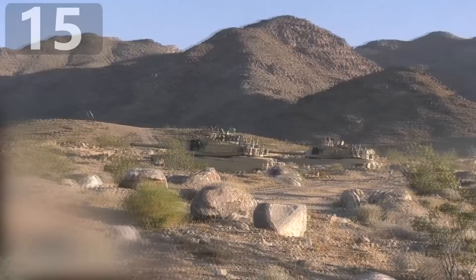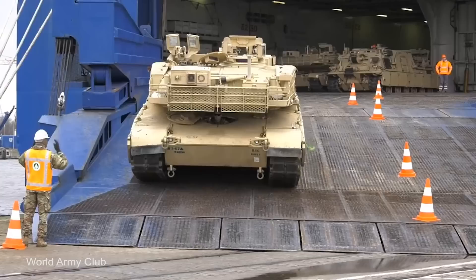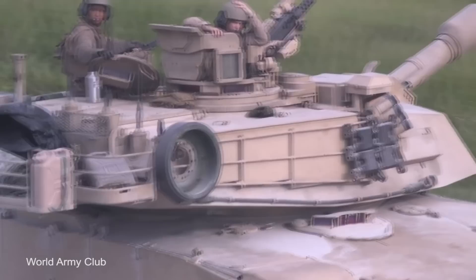Number 15: M1 Abrams. The M1 Abrams is an American main battle tank which, with a weight of 68 tons, is one of the heaviest tanks currently in use around the world. The first model entered service in 1980, having been designed at Chrysler Defense, and has been a regular sight on battlefields ever since, including Afghanistan, Iraq, Egypt, and Yemen.